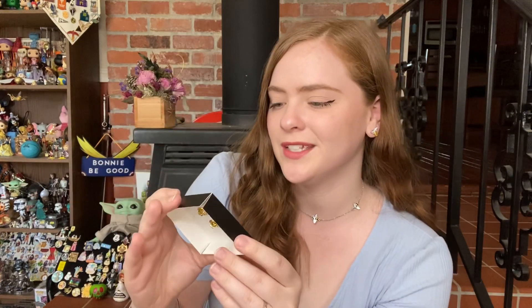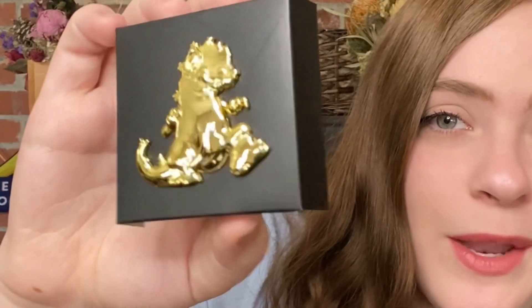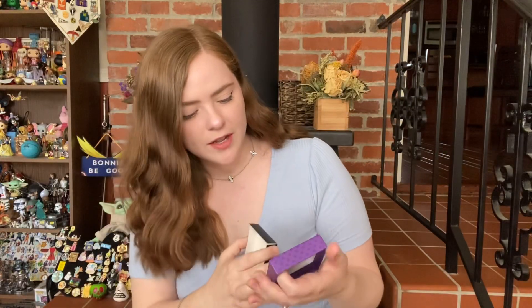I honestly am a little bit underwhelmed with it. It just doesn't have a ton of detail on it. It is gold so that makes it pretty, but I think they could have done more with this. Is it the Rugrats 30th anniversary? Is that what that means? Oh my gosh, how did that happen? Okay, well we have our Rugrats Pin.